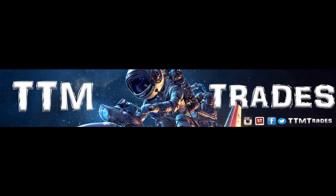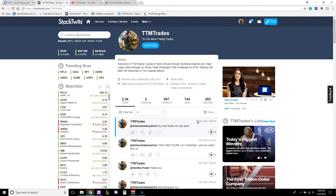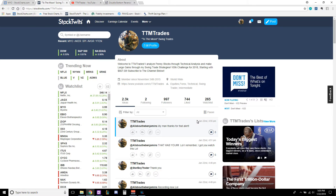Three, two, one, zero — liftoff! Welcome back to TTM Trades. Today we're going to be doing our daily review.